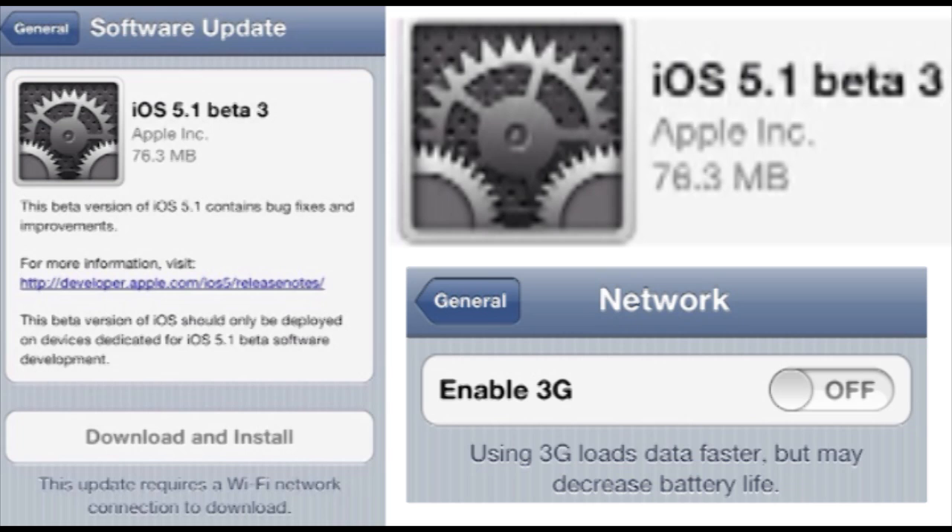One of the main things absent from the iOS 5.1 betas is the iPhone 4S battery life fix. Hopefully they add that in iOS 5.1 later on, but it doesn't really look like they have it right now.